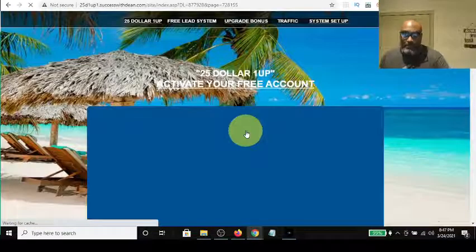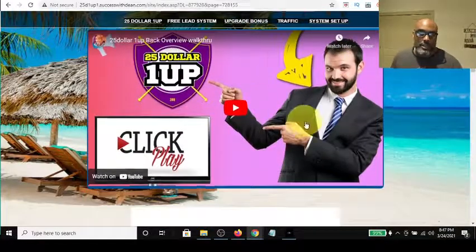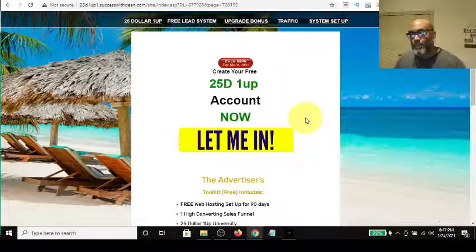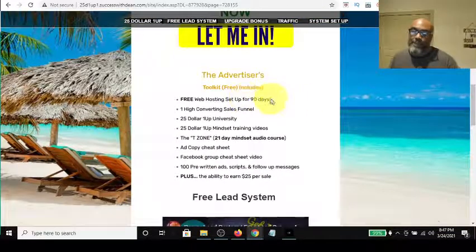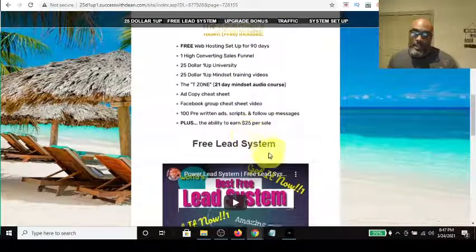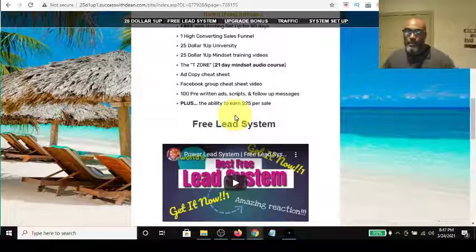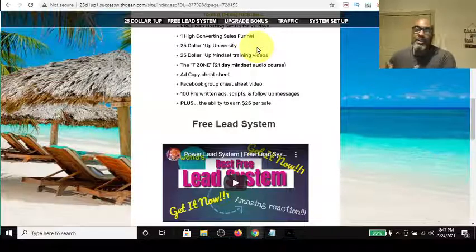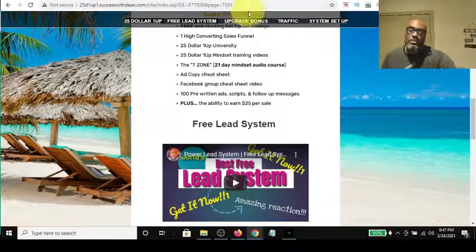After you enter your information, you get to build your contact list right in the Power Lead System. The way the system is designed is super simple. I've got a couple of videos in here that describe what the $25 One Up is, and it gives your lead an opportunity to sign in and get their free account. It tells them they don't have to pay anything — they're coming into your funnel, getting hit with the free account offer, and then they get introduced to the free lead system, which is absolutely free. It's a free marketing platform they can use to promote their free $25 One Up.